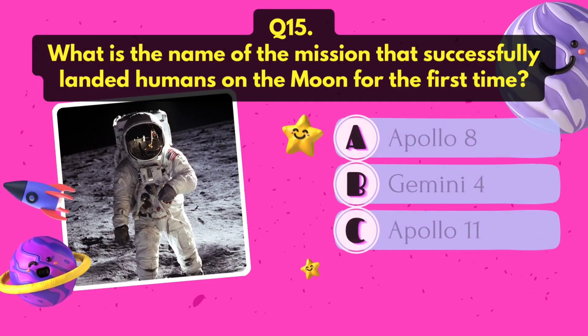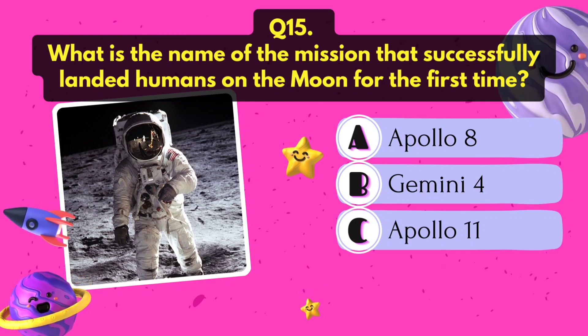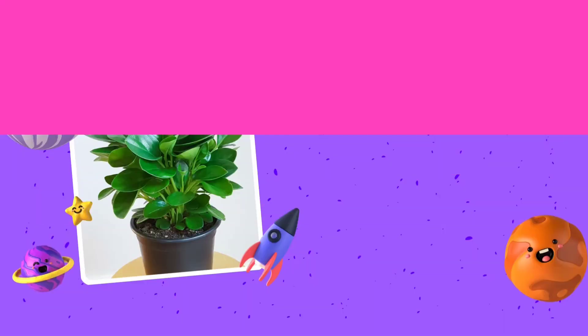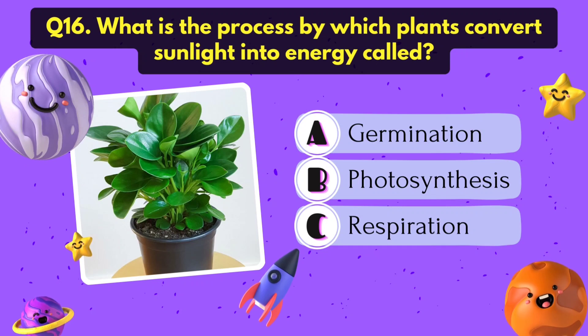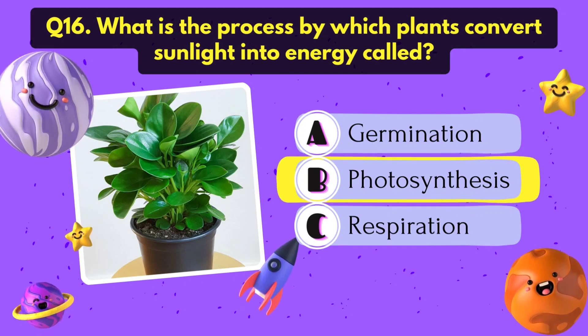What is the name of the mission that successfully landed humans on the moon for the first time? It's Apollo 11. What is the process by which plants convert sunlight into energy called? Photosynthesis.